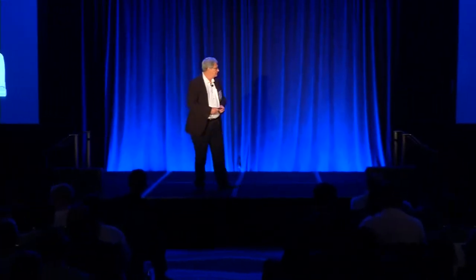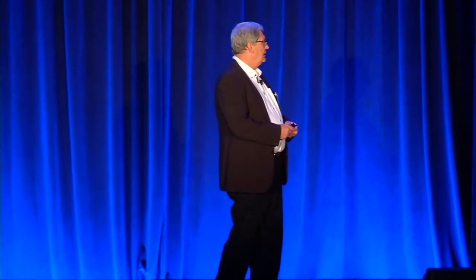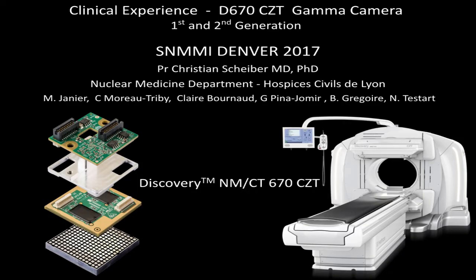Good evening. My talk will be more clinical, despite the high technology inside this machine. We have the CCT-D670 since almost one year. My talk will show two different classes of images from this system, as the system has been upgraded or switched to what can be called a second generation two months ago. Some of the images are coming from the new generation, and some from the machine as it was installed in July 2016.